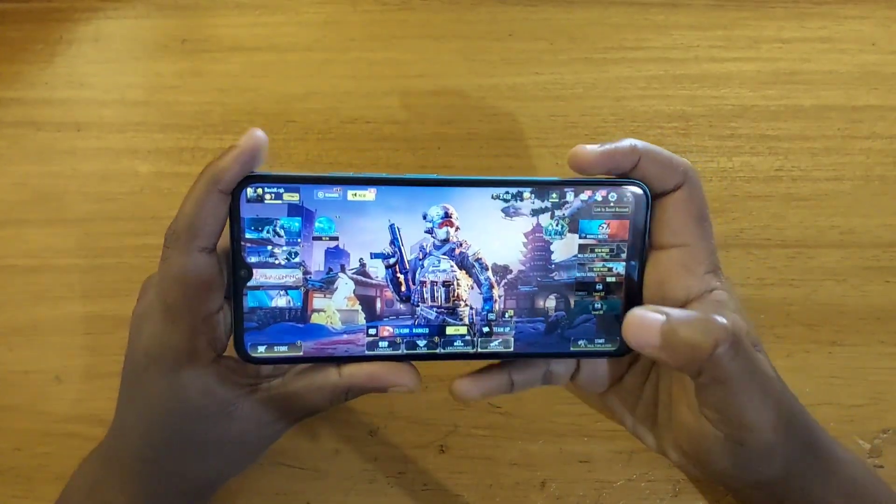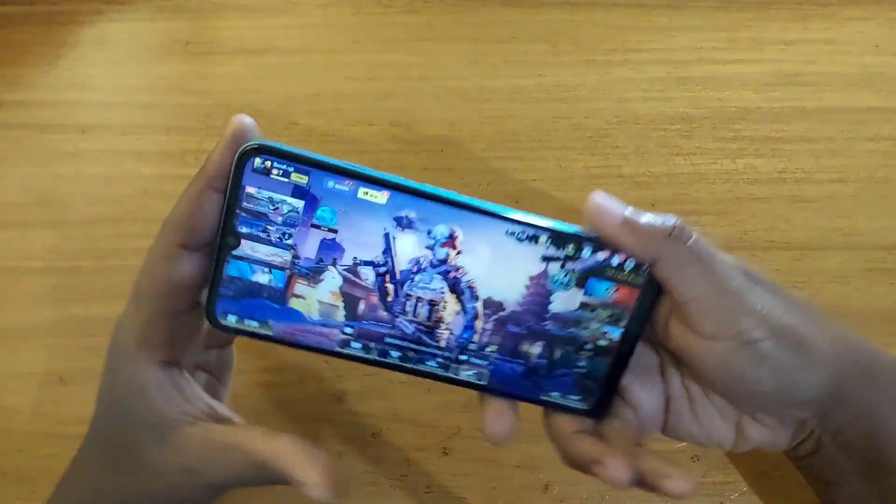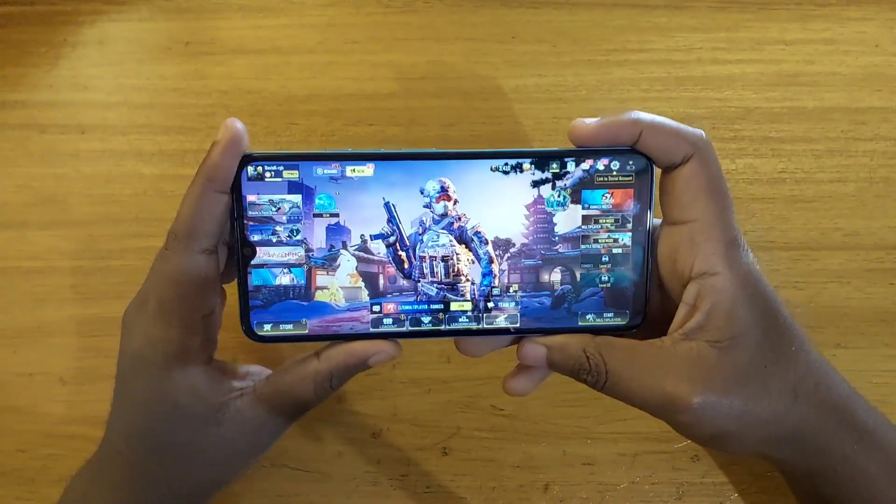Hey, what's up guys, Devs here, and today we'll be trying out Call of Duty on the new Tecno Pop 7 Pro. This phone is using the Helio H22 with 3GB of RAM.